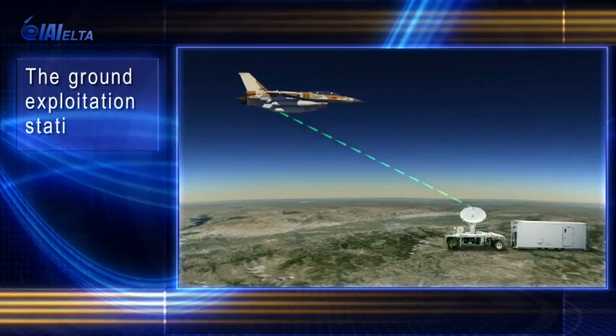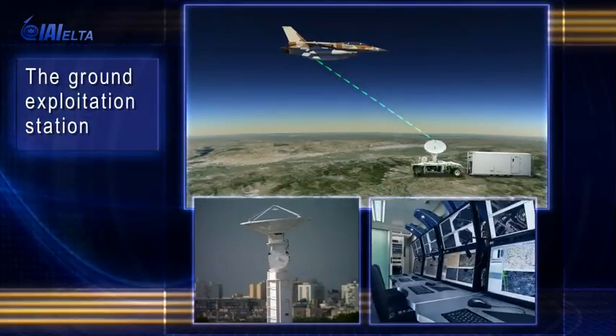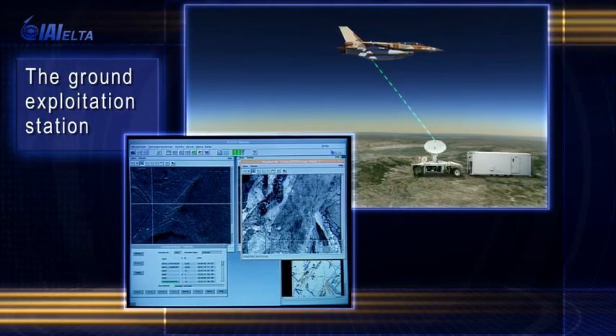The ground exploitation station receives the collected data via data link. The new data is analyzed in reference to an existing database and immediately displays any changes in the ground findings.